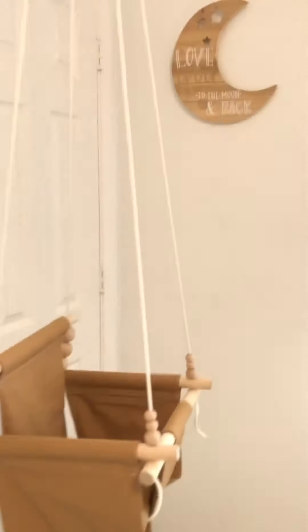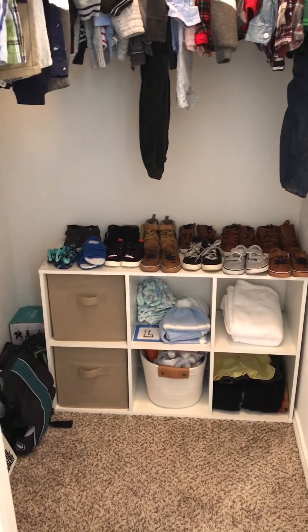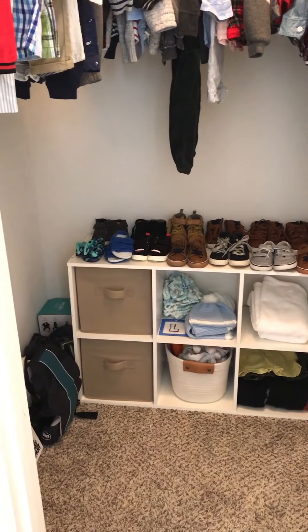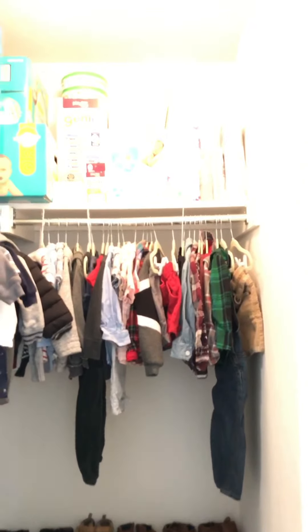We have his closet here — it's not done yet, but we do have his clothes hung up and his shoes. We still need to organize it and probably need to buy another piece of furniture to store all his clothes. Everything is at least hung up and we've got all of his diapers and that fun stuff up top, but it definitely needs some work.